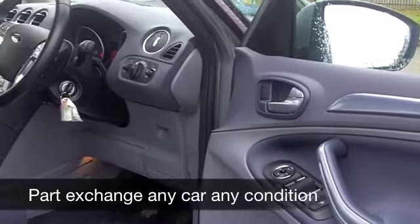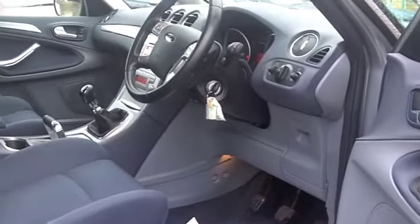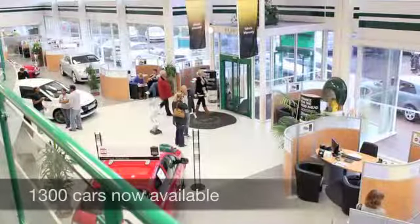This is very much a driver's car as well — nought to 60 in just over 10 seconds, but you'll get around 50 to maybe 58 miles to the gallon. Six months road tax is £94.